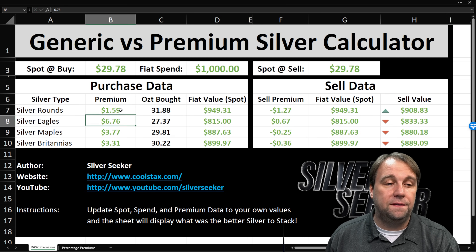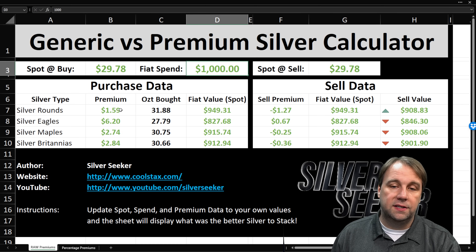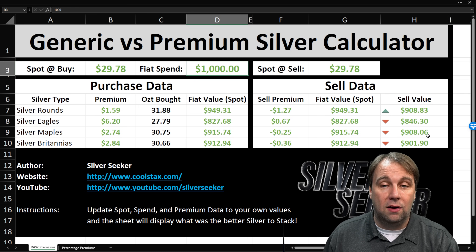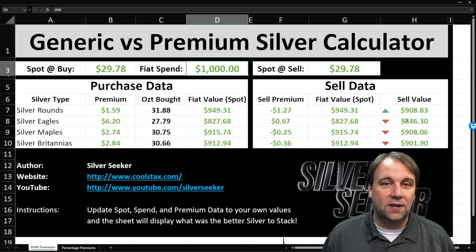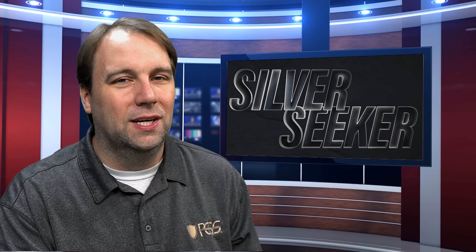Using the lowest prices found: rounds at $1.59 over spot, silver eagles at $6.20, maples at $2.74, and britannias at $2.84. Even using the lowest numbers, rounds still win — but look how close maples and rounds are, less than a dollar apart, and britannias versus rounds is only about six or seven dollars. The only one getting destroyed here is silver eagles, and it's not even close. The highest any shop would pay me for eagles was $2.10 over spot and the lowest I could find to buy them was $6.20 — a spread of $4.10 per ounce. The other three types don't come close to that kind of spread.